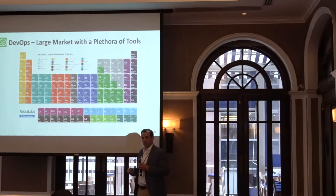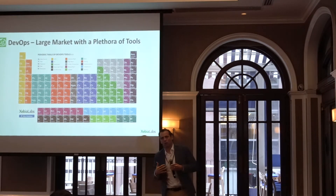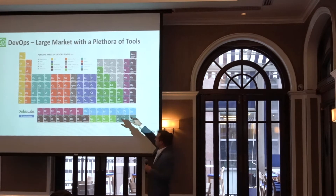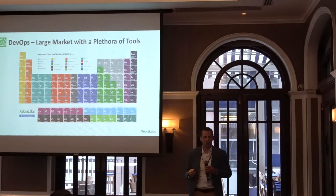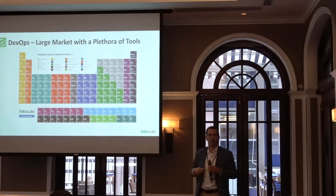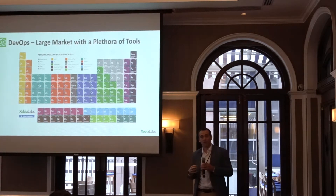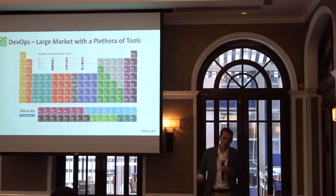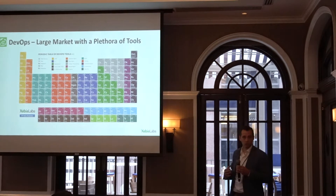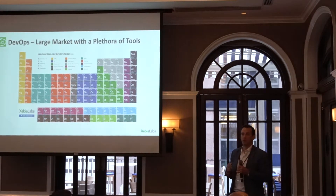If you talk to anybody out there, they say, I do DevOps. And we want to say, what does that really mean? If you think about Jenkins, they're continuous integration — it's about how do I build faster, how do I unit test? People can take Jenkins and script that out to deliver to deployments and other functions, but the strength of Jenkins is really about continuous integration.